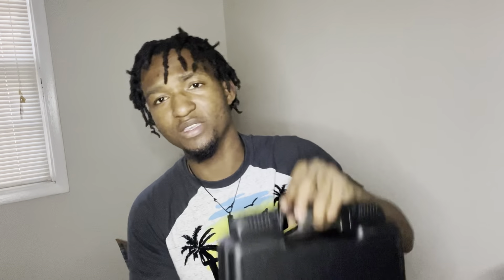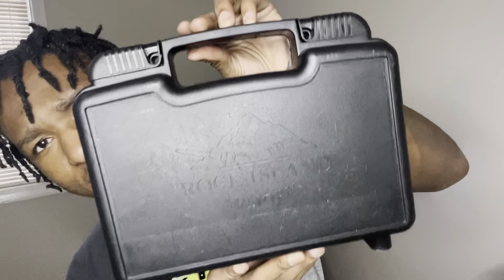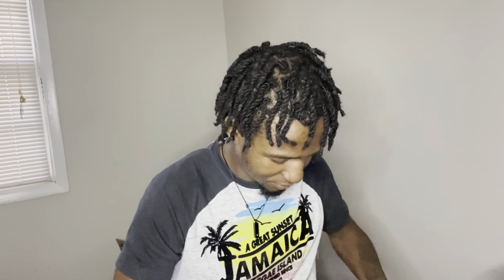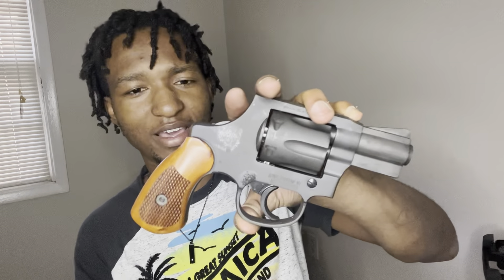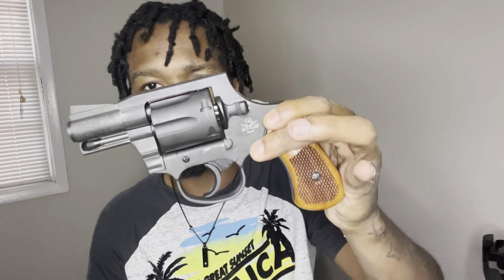The first thing we're going to talk about is my newest pickup — it's a Rock Island .38 Special revolver. I went to the gun show Sunday and I picked this up. Six shots, no hammer, easy access, quick shots, clean — got that matte finish on it. Thing is nice.